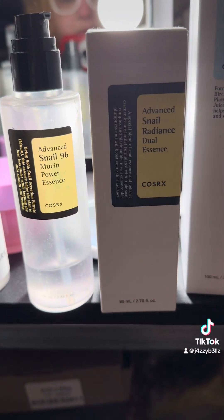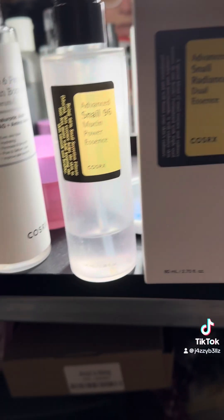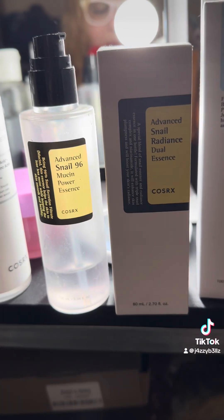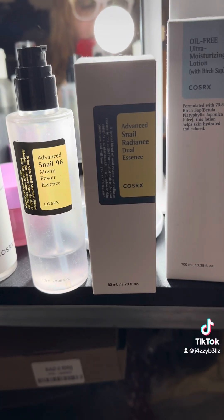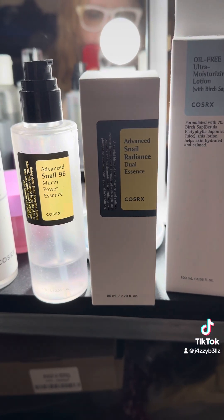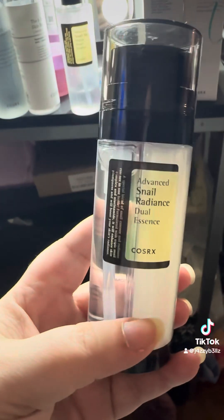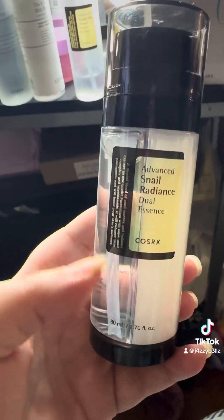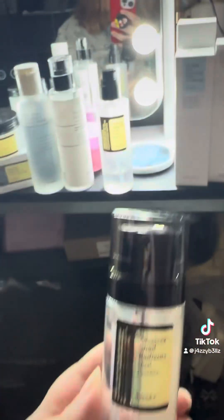I saved a lot on Prime Day — got a new box of the snail cream and all this new stuff. Once I finish my current bottle I'm switching to the dual essence because it has both snail mucin and niacinamide in one product. I took it out of the box so you can see the two sides — I'm excited to try it.